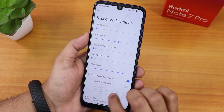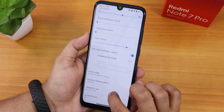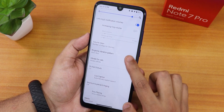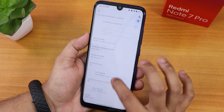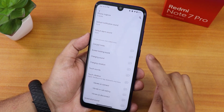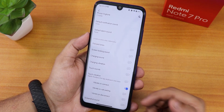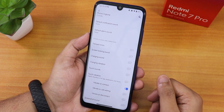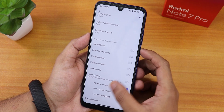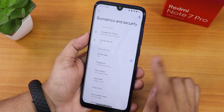The sound settings have a bold look throughout the UI. Options include increased volume, ringtone vibration pattern changing, media and phone ringtone changing, dialpad tone, screen locking sound, charging sound, charging vibration, in-call vibration options for connect, call waiting, and disconnect, and even an option to disable screenshot sound.